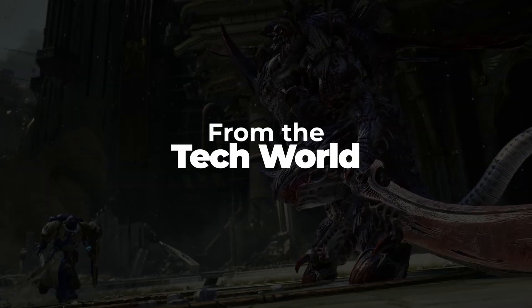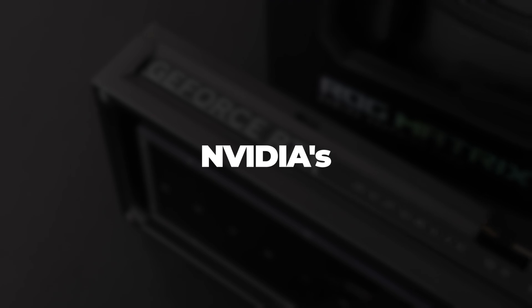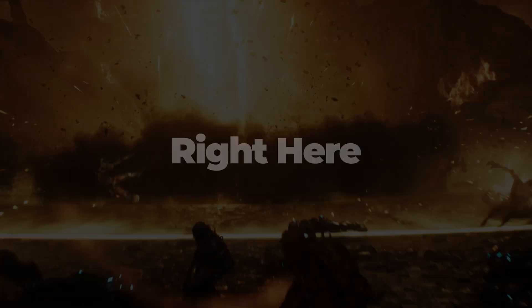Hey everyone, today we've got some breaking news from the tech world, from AMD's performance records and Intel's issue updates to Nvidia's fastest GPU. Stay tuned for all the hottest tech updates right here on Edgerunners.